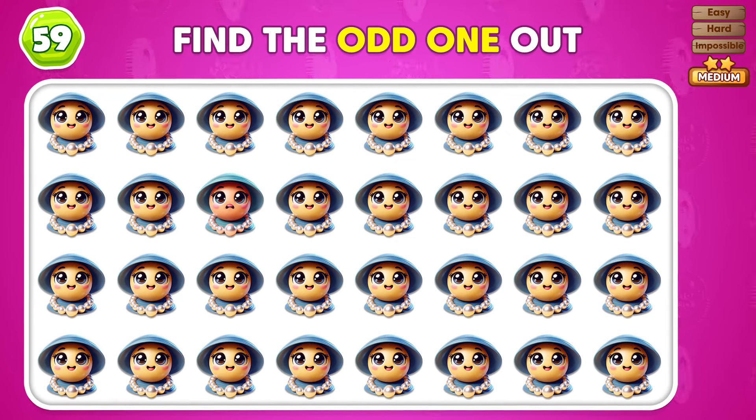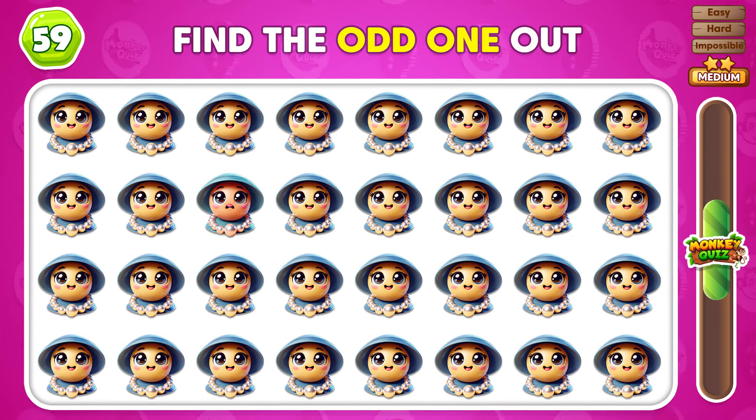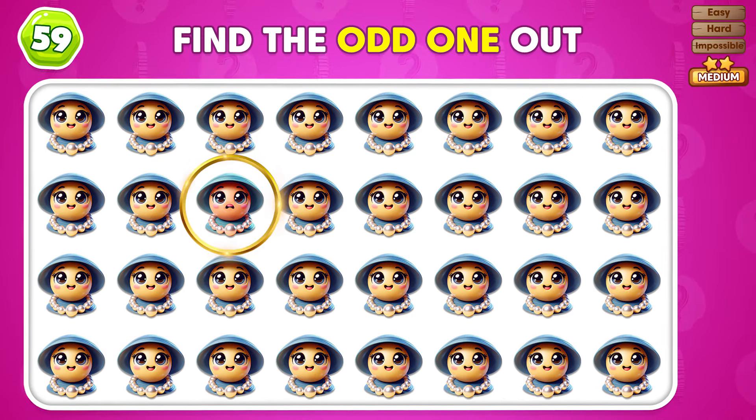What animal is hidden in this scrambled word? This animal is an elephant! Which emoji is the odd one out? Correct! The odd emoji is right here!